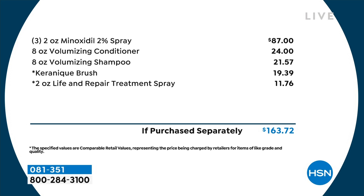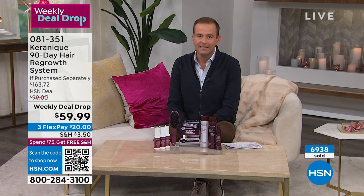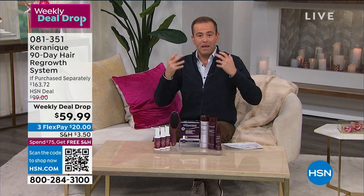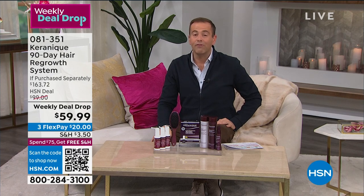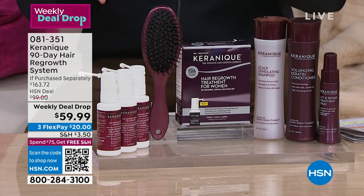We have been airing this since Monday morning at 7 a.m. It's now Friday at 11 p.m. and we are over 80% sold out. We've sold 7,000 of them — this could be the last presentation of the week. Maybe you didn't know it was a weekly deal drop, or maybe you've seen it and you've been thinking about it — this is maybe the last chance to get it. One in three women suffers and struggles with hair loss — it can have a profound effect on confidence and how we feel.